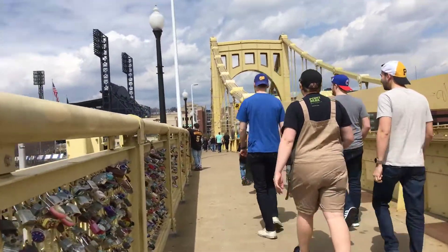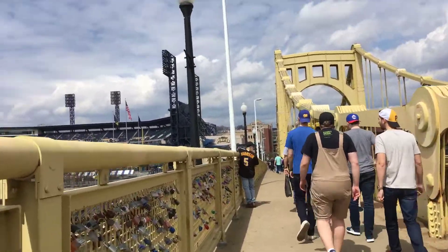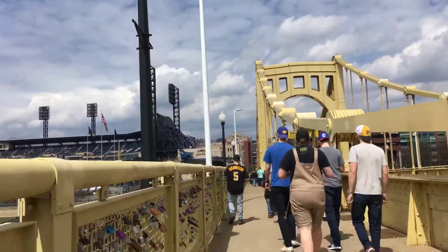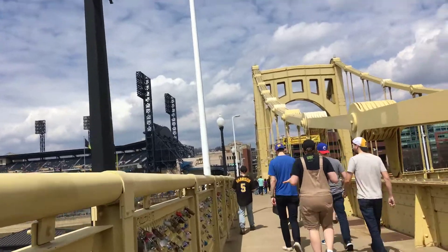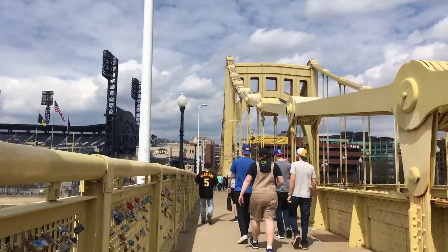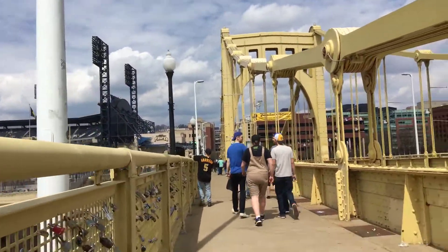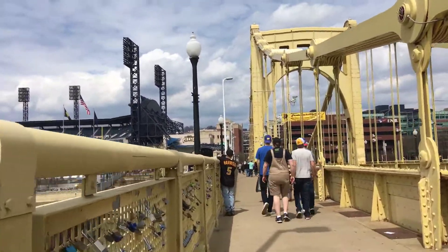We'll start walking across the bridge — this is what game day is like. You can take public transportation to downtown Pittsburgh and walk across the bridge, or take the public transit system under the river to make your way to the stadium.